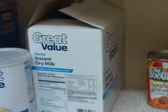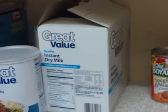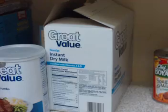Dry instant dry milk — we don't use this all the time, these are the ones in the envelope. But I do once in a while like to mix it with the current milk that we have, just to get the kids used to the flavor.